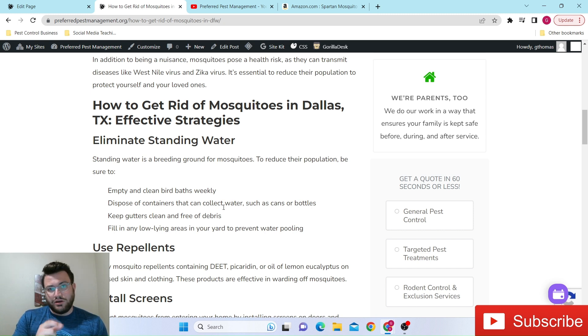It doesn't take very much water at all to collect just enough for mosquito larvae to develop. Actually, believe it or not, the smaller the amount of water, it tends to be better for the mosquito in terms of reproduction. So any areas that can contain and collect water, keep those where they're not collecting water, get rid of them, or manually go out there and dump it out.